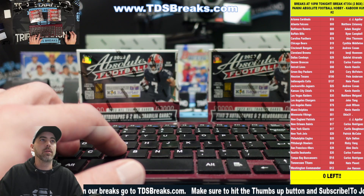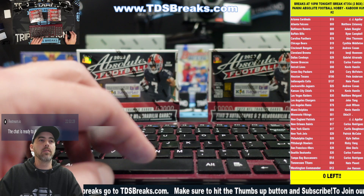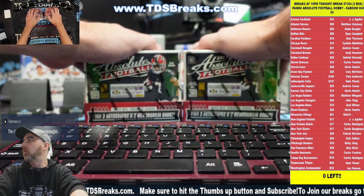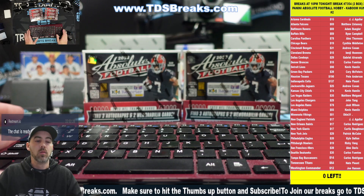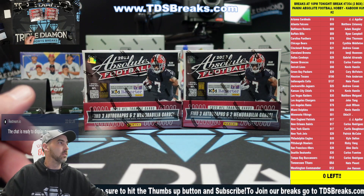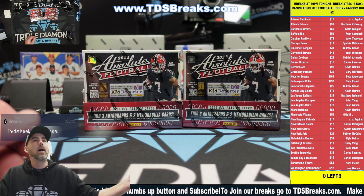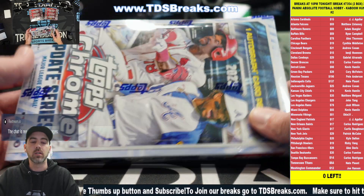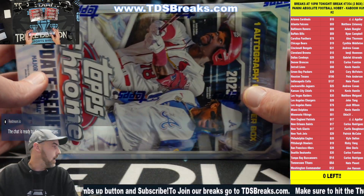Alright, we are up at the 10 o'clock break, break number 7354. Welcome back, good evening, welcome to TDS Breaks. We have two boxes of Absolute going on here. Nick, yes we have chrome update - I just pulled a box off the shelf after I saw your question. I have five boxes on the shelf.